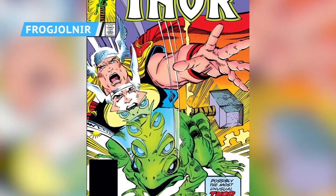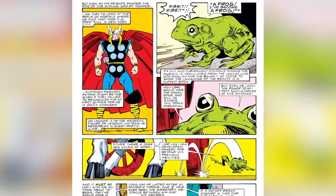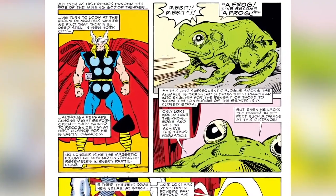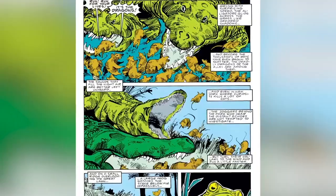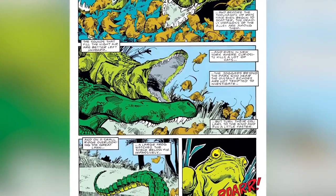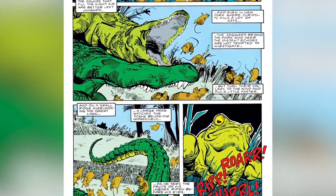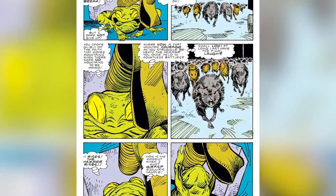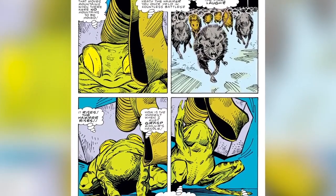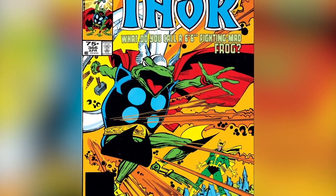Beta Ray Bill isn't the only strange transformation that Thor underwent during Walt Simonson's five-year run. At one point in the comics, Thor found himself turned into a frog — thanks to, let's say it all together now, Loki. While he was a frog, he got caught in a Secret of NIMH-style war between New York City's frogs and the ravenous sewer rat population being controlled by a bad guy with low aspirations called the Piper. The whole issue was built around a struggle for Thor to recover his hammer, and when he did, he struck it against the ground and was thunderously transformed into… a six-foot-six-inch frog dressed like Thor.